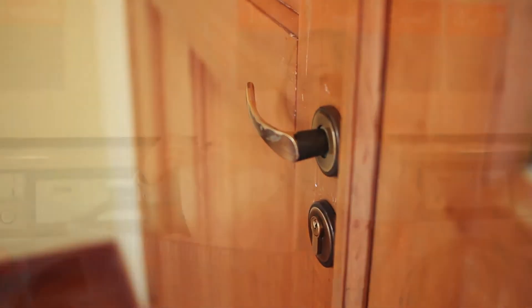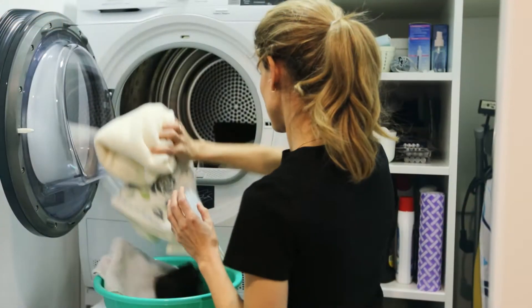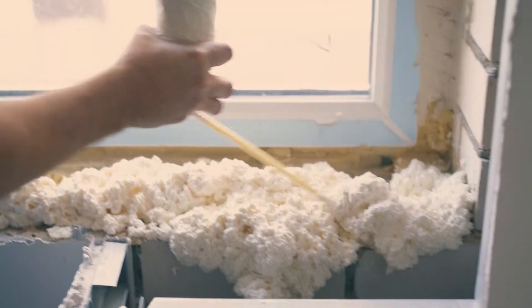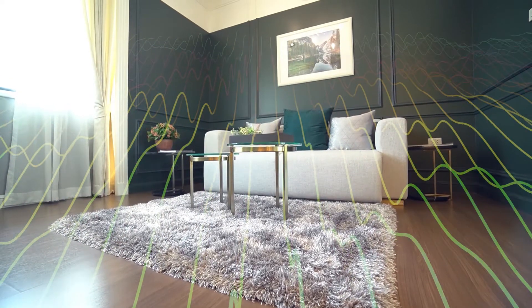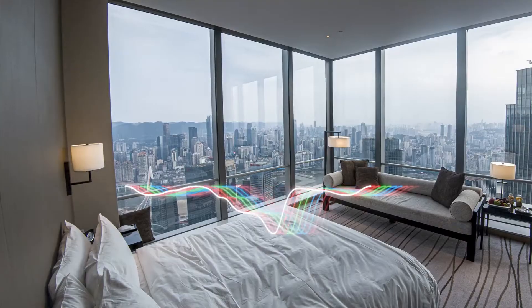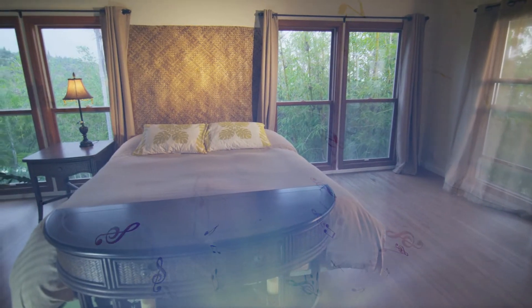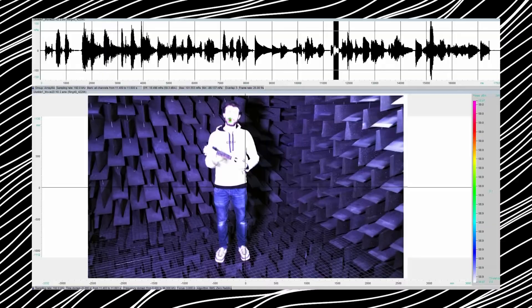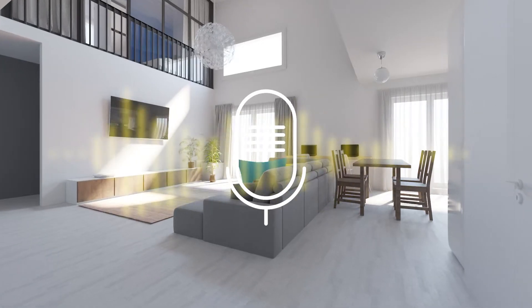Mass is another straightforward method — the more mass between the noise source and your room, the less audible the noise becomes. Think of closing the door to your laundry room to muffle the sound of a washing machine: a simple yet effective mass-based solution. Dampening, while a bit more complex, is highly effective. It involves forcing sound waves through multiple layers, absorbing the sound along the way. This reduces the sound's ability to vibrate, making it one of the most efficient ways to soundproof a room.